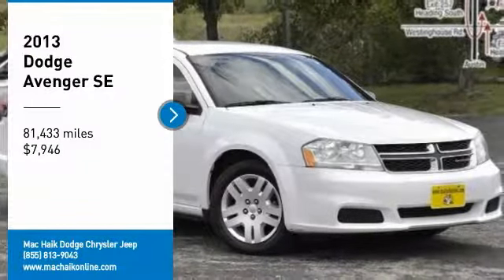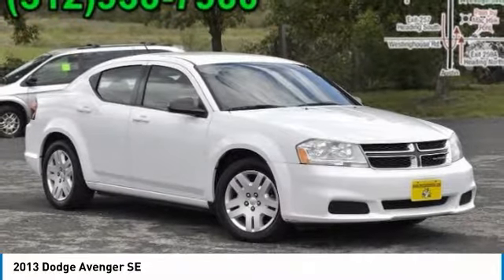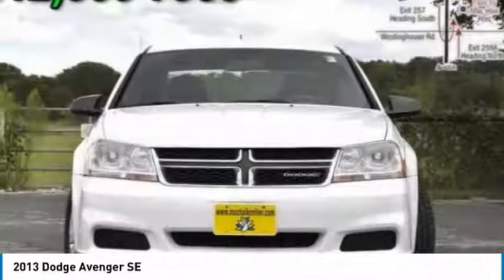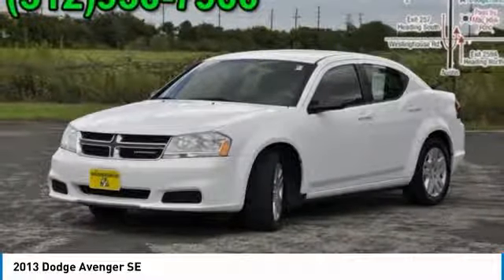You are going to love the 2013 Avenger. The Avenger combines strength with fuel efficiency to ensure that its sporty looks do not deceive. Electronic stability control is designed to help you maintain control during inclement driving conditions.